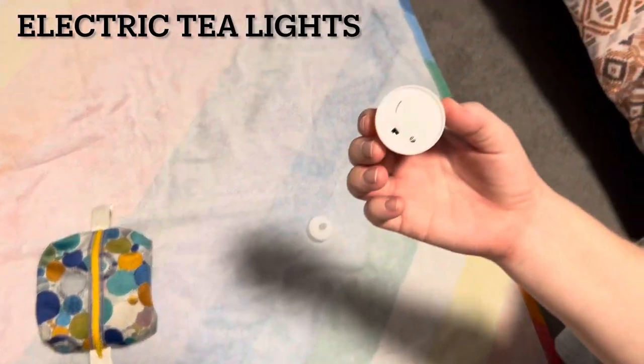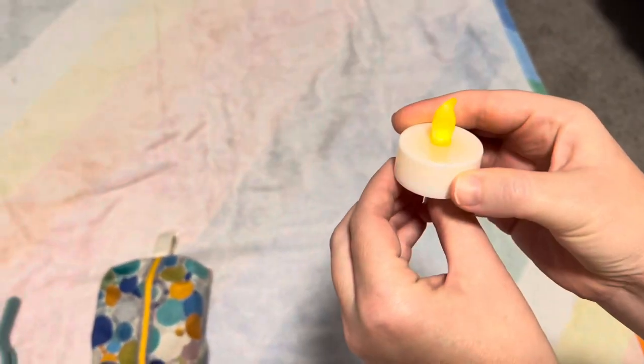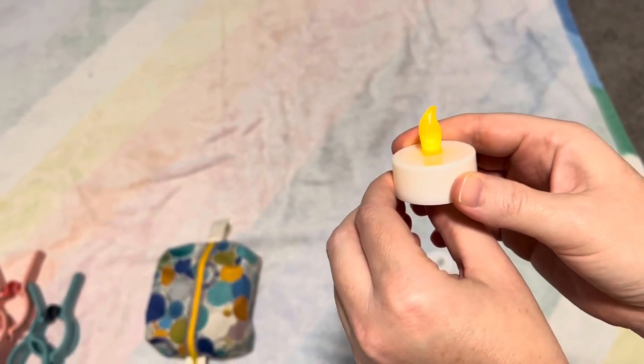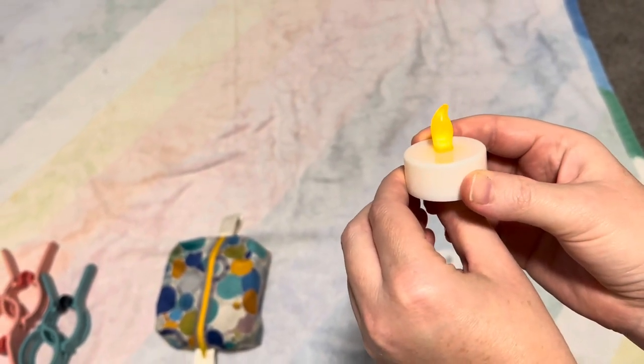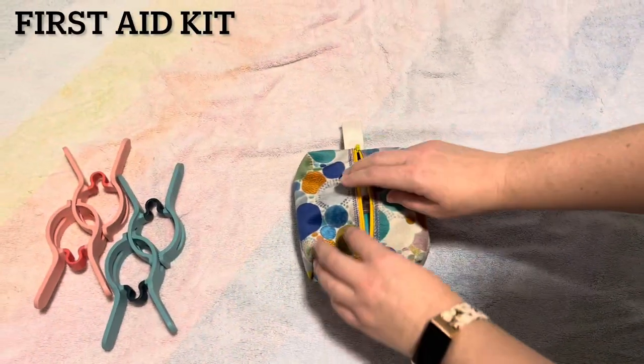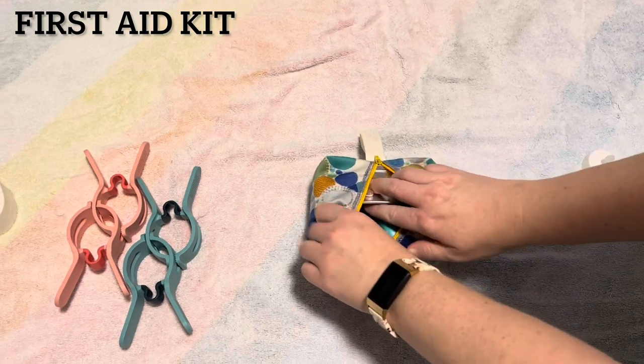Electric tea lights — you can flip them on and off. It makes for a nice night light, so if you have to use the restroom in the middle of the night, you don't have to trip and you also don't have to be blinded.